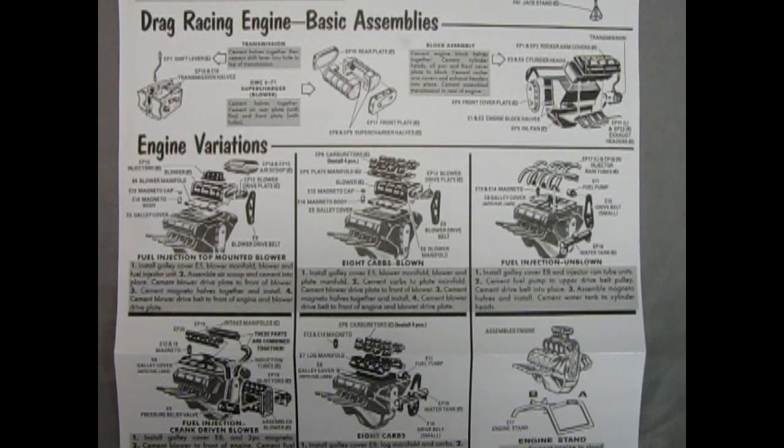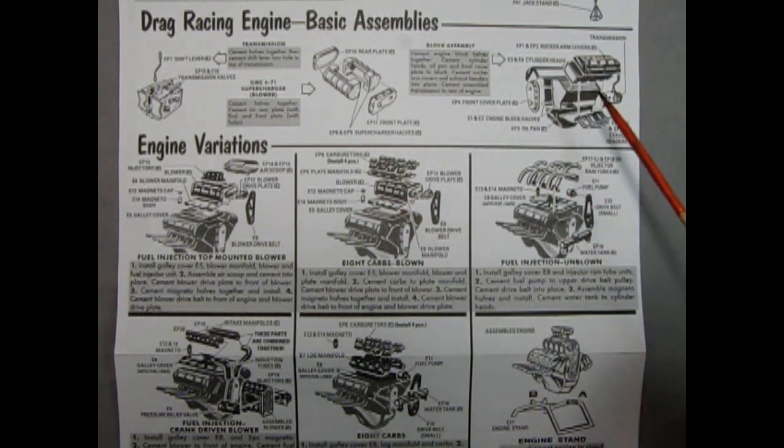Our final accessory in this kit is the drag racing engine, which you can build as one of five different variations. First off, you will need your transmission, which is a right and left hand side component with the shift lever going up on top. Then you build your GMC 671 supercharger — your blower — with right and left hand sides, back plate, and front cover. We're building a Chrysler Hemi motor, like a DeSoto fire dome, with rocker arm covers, cylinder heads, the two-piece engine block, exhaust manifolds, oil pan, front cover plate, and then you glue your transmission on the back.